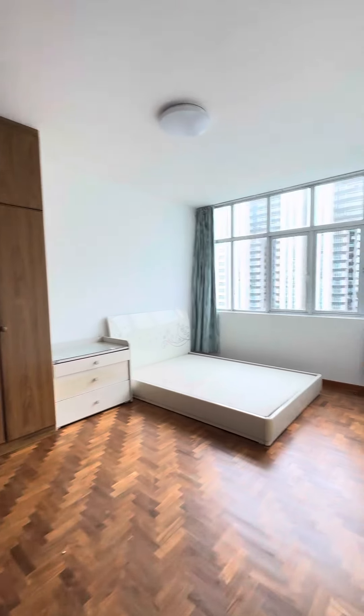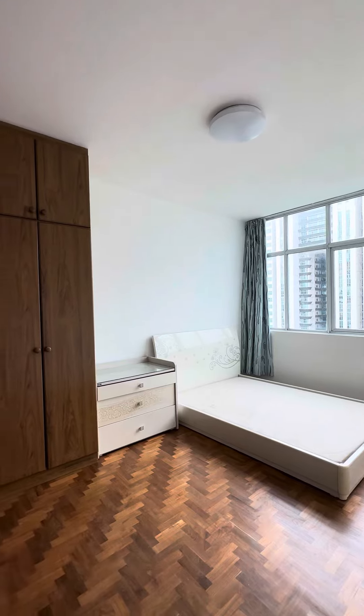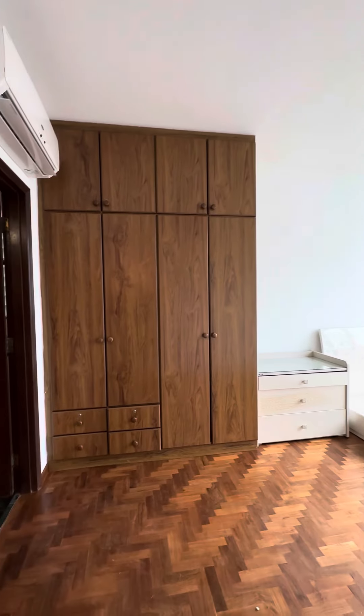This is the master bedroom. This bed frame and dressing table can be removed. Built-in wardrobe stays.